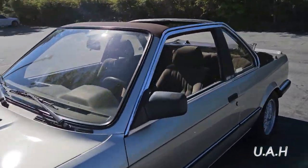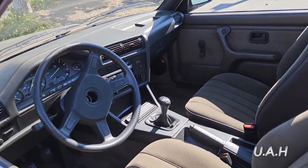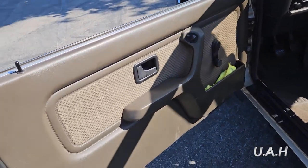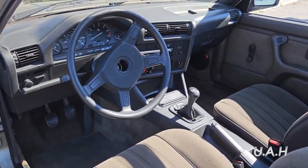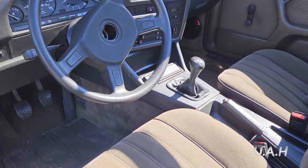The first BMW M3 model was built on the E30 platform and was powered by the high-revving BMW S14 four-cylinder petrol engine, which produced 175 kW (235 hp) in its final iteration. The BMW Z1 Roadster was also based on the E30 platform.